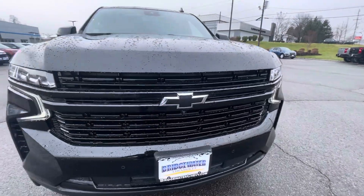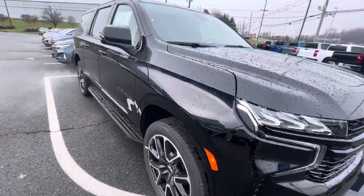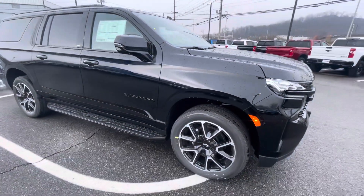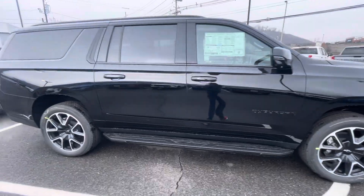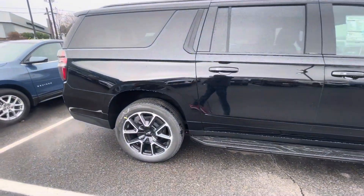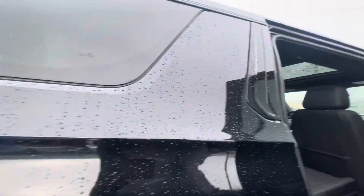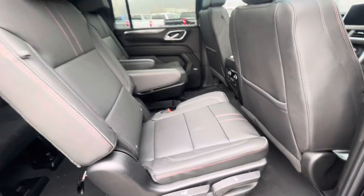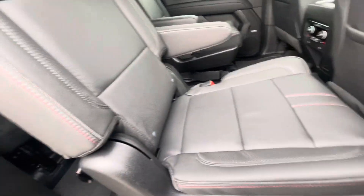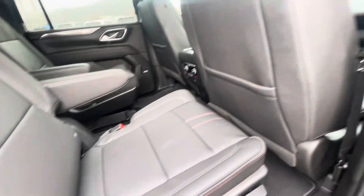It does come with cameras all over the place — stuff that reads the lanes, forward collision, help you park, and see the surroundings around you. It's really impressive, Ms. Rachel. You had requested to see if this one had the bucket seats and it does. And as you can see with the RST trimming, it gives you the nice red pinstriping throughout the truck.